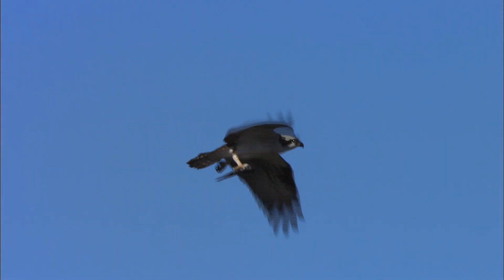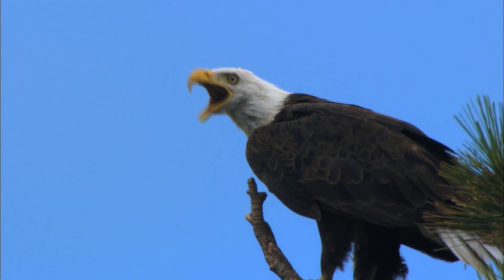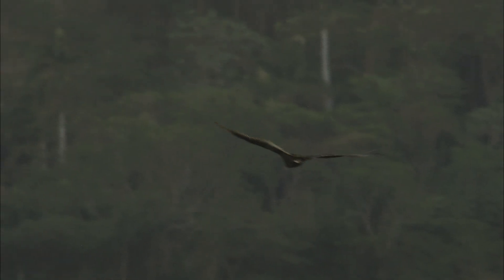Even soaring birds, like this osprey, have characteristic flight styles that allow you to identify them. The bald eagle soars on flat, steady wings. Look how different this is from the turkey vulture's V-shaped, teetering flight style. While keying in on flight style may seem difficult, if you stick with it, you'll start to recognize the differences between species that will help you identify them.